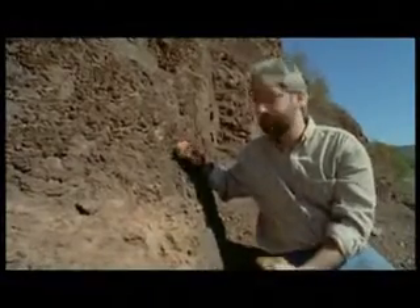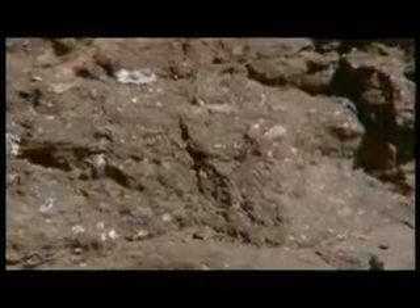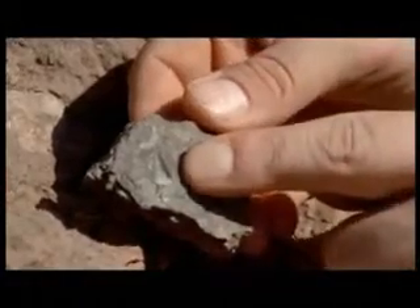What we have here is a snapshot of life in a stream about 370 million years ago. These are fossilized, broken fossils of scales, of teeth. This little bone here is a spine of a creature known as a spiny shark.